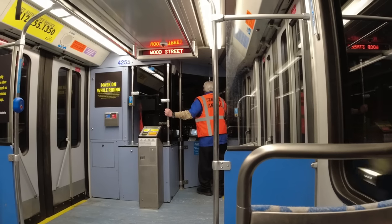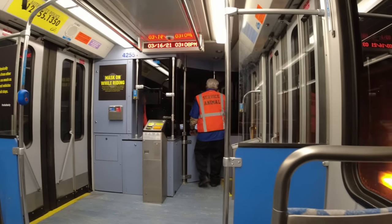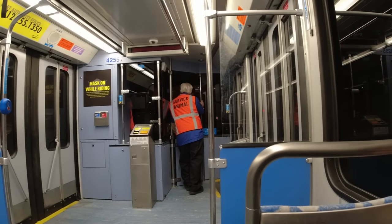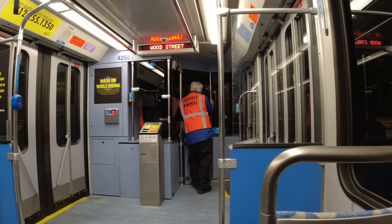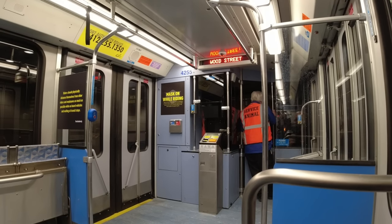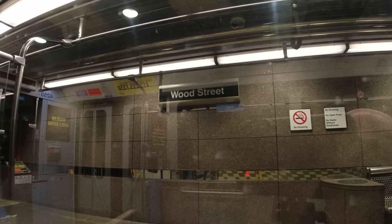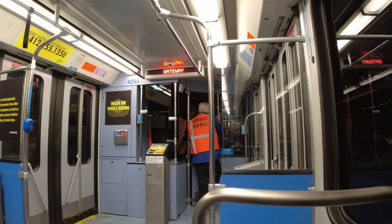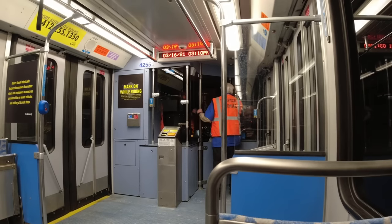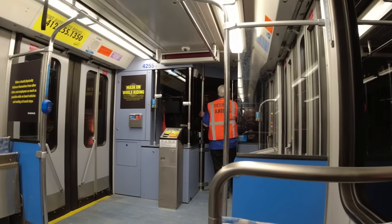This actually makes some pretty sharp turns. Now we're ascending a little bit. Here's the next subterranean station — Wood Street Station. Gateway Station is next. I do apologize it's not a great view, but it's so bright in here and so dark in the tunnels, so just trying to show you what I can.